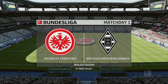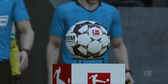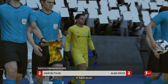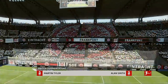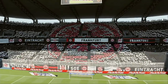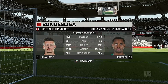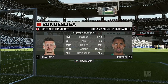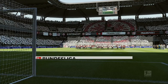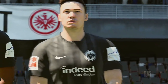Hello everybody, Martin Tyler is my name, Alan Smith is alongside me and we're hoping to bring you some fine action from this game today. We've got Eintracht Frankfurt against Borussia Mönchengladbach. A couple of real craftsmen, one in each side. Wonderful to watch when these two are on song, and I hope they are today because if they are, they are going to give us a real treat.